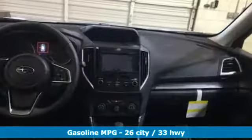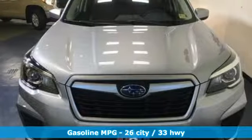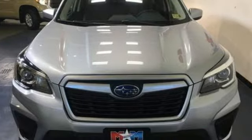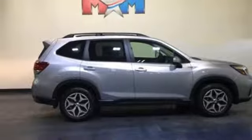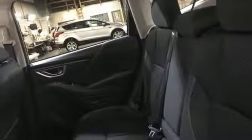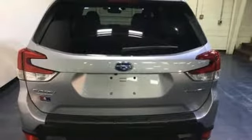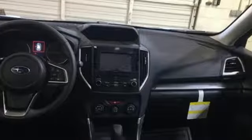And it comes with all the amenities you need: streaming audio, power heated mirrors, front heated bucket seats, auto dimming rear view mirror, manual tilting steering column, inline four cylinder engine, first and second row express open and close sliding sunroof, electronic shift on the fly, and continuously variable automatic transmission.